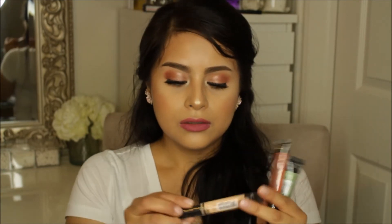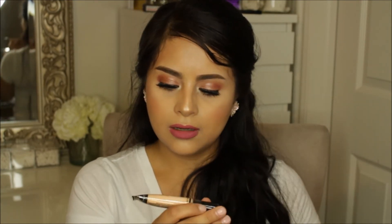The next place that I went to was LA Girl, and they were having 4 for $10. I only got three — somehow I lost the other one. I got the Pro Concealer High Definition in the shade Porcelain, then I got another one in the shade Orange, and then one in Green for correcting.